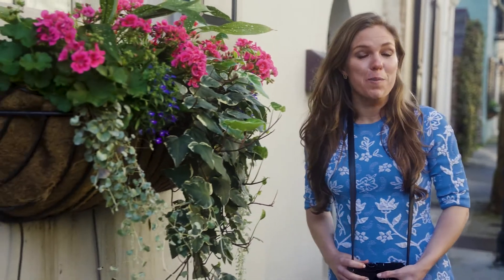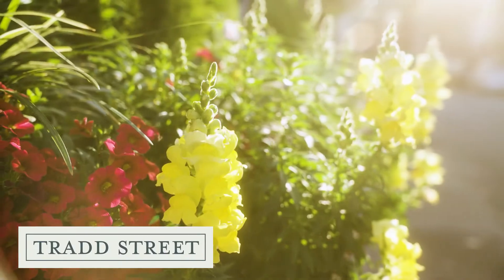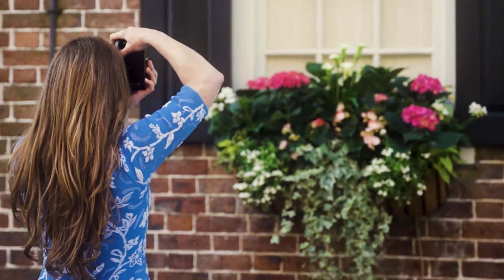Just a few steps over from the Battery is Trad Street. I personally love color and florals, and Trad Street offers a whole lot of that.